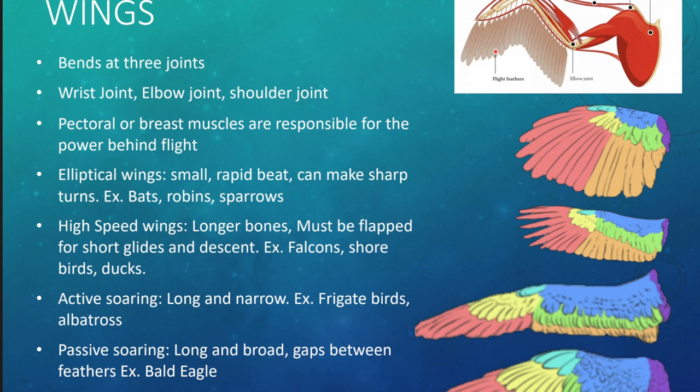High-speed wings have longer bones and must be flat for short glides and descent — falcons, shorebirds, and ducks have these. Active soaring wings are long and narrow; frigate birds and albatrosses use them and they're great for soaring. Passive soaring wings are long and broad with actual gaps between the feathers — the bald eagle is an example. Those are the main wing types we'll see with seabirds.